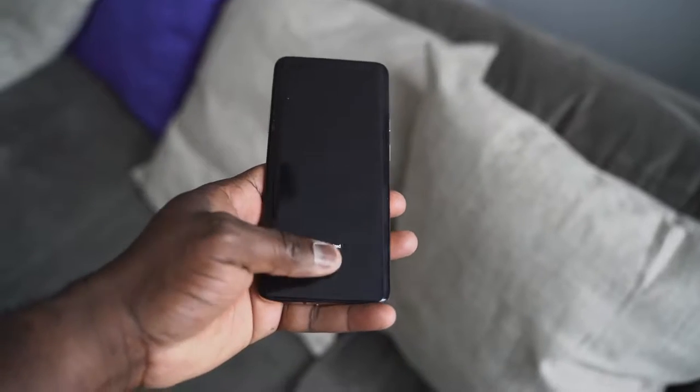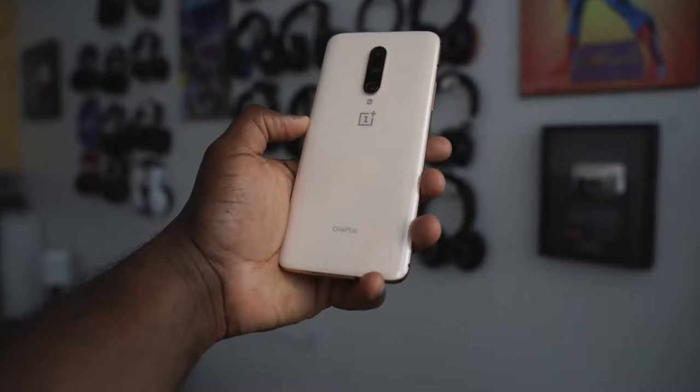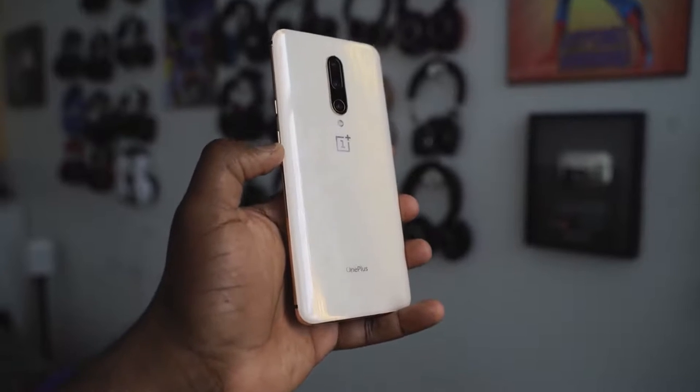Charging is great — warp charge is fast and efficient. For people like me who like wireless charging, you tend not to miss it that much. The only thing is I would like to have wireless charging on a Pro version of OnePlus just for that easy convenience, but warp charging is really, really good.